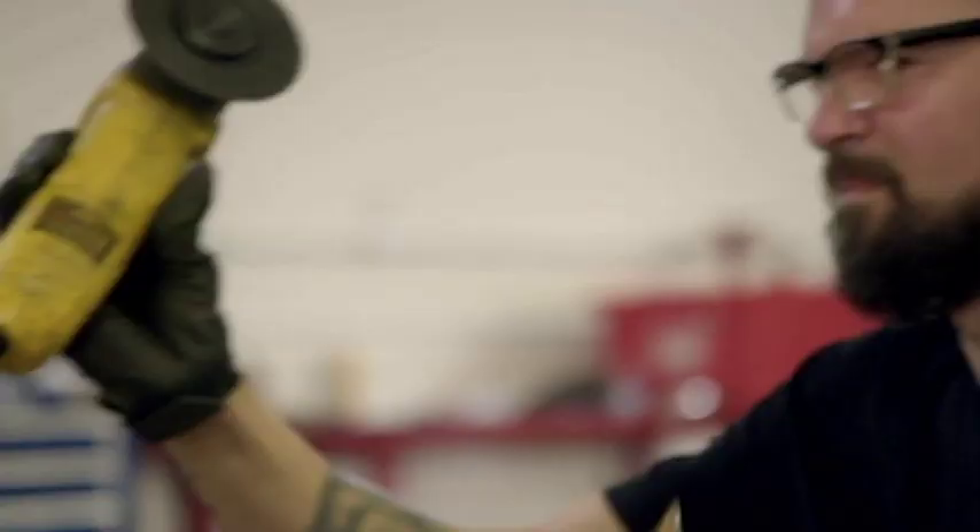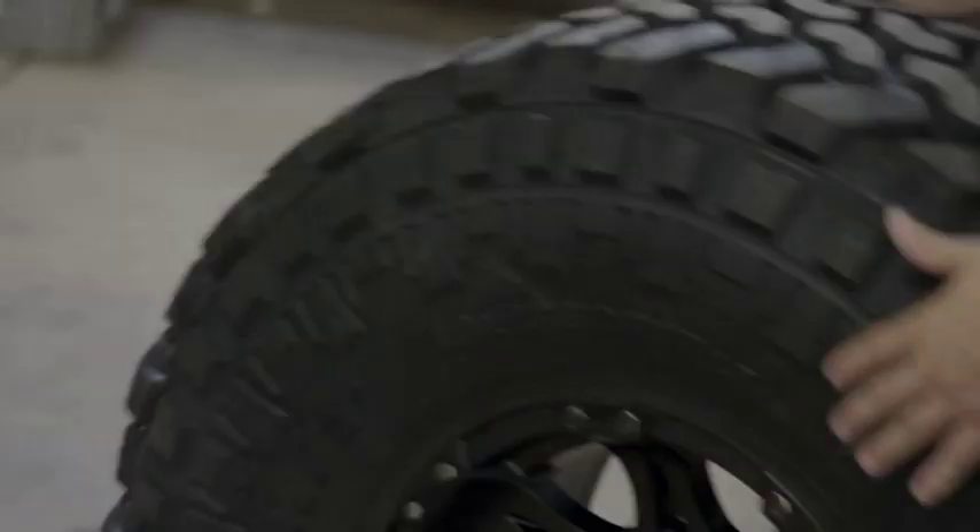Working on cars is an art form for sure. I mean, they're masterpieces when they're done, if they're done properly and done right. So working with Aaron, nothing's going to go untouched or unnoticed.